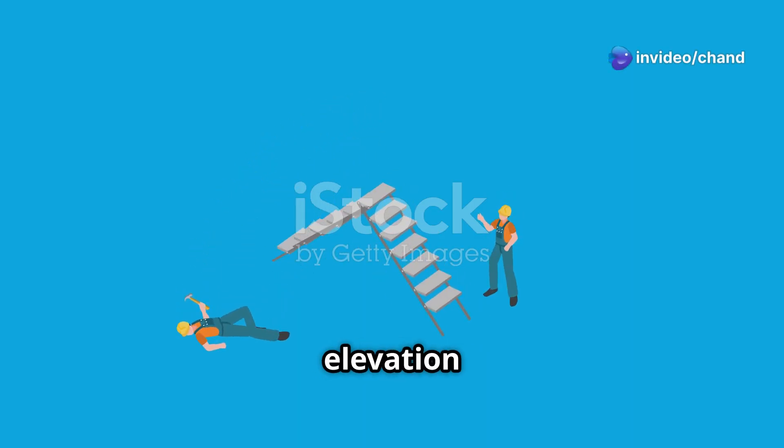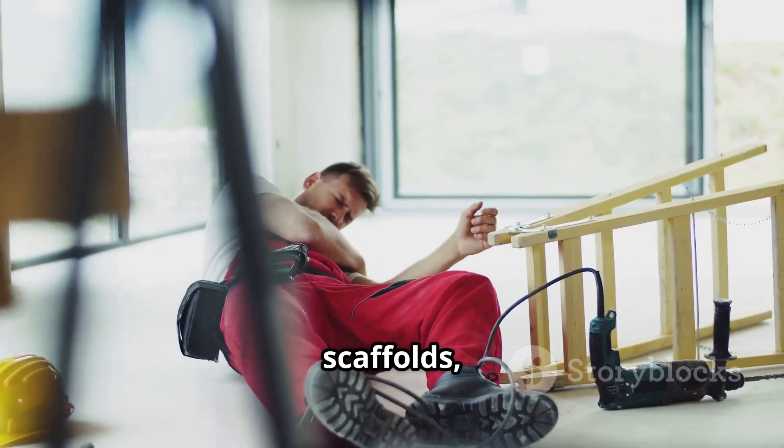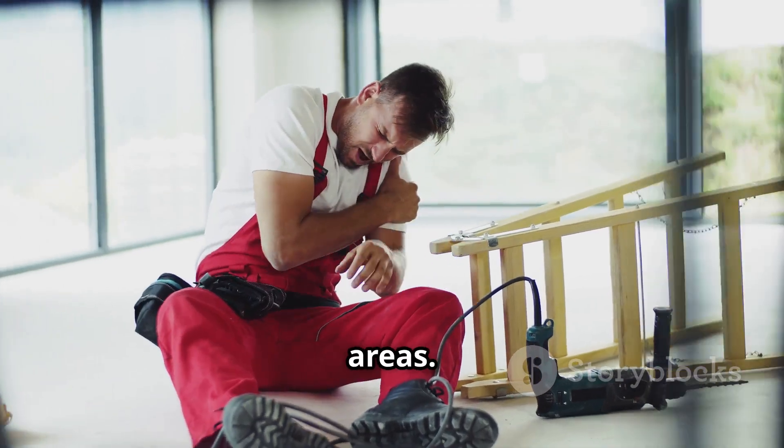Falls from elevation. This is the most obvious and significant risk, whether from ladders, scaffolds, roofs, platforms or other elevated work areas.